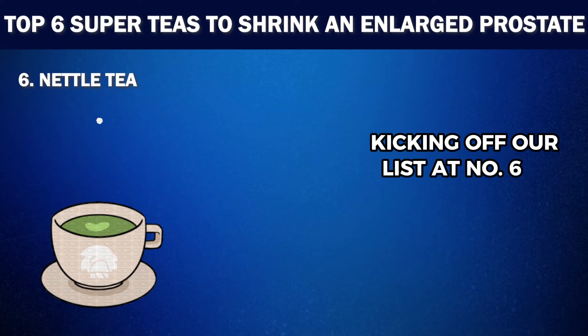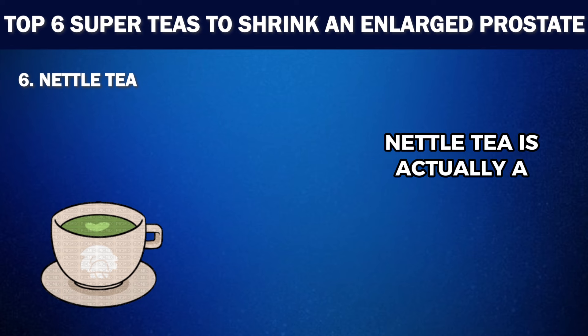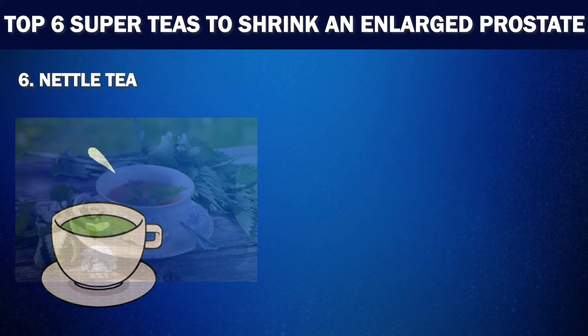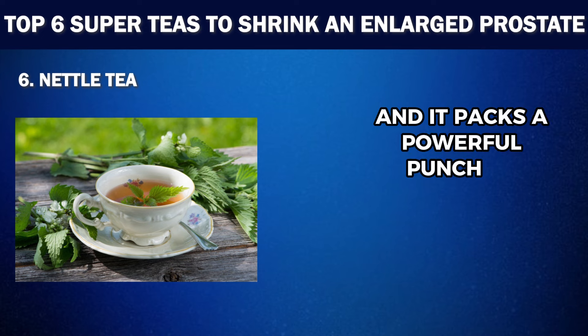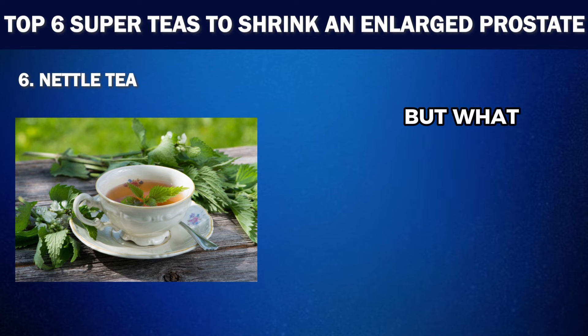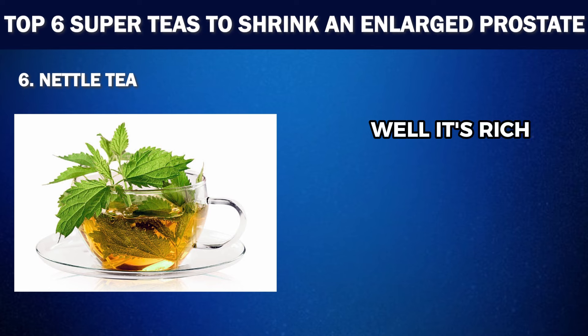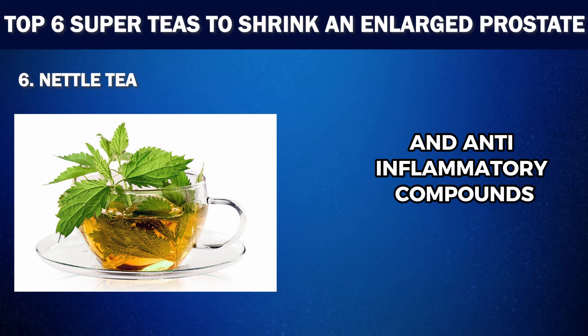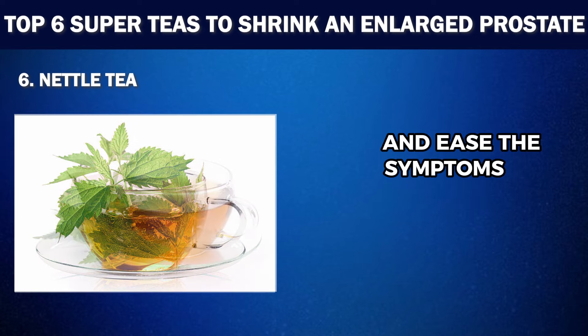Kicking off our list at number six is Nettle Tea. While you might flinch at the name, Nettle Tea is actually a superhero when it comes to prostate health. Nettle Tea is made from the stinging nettle plant and it packs a powerful punch of health benefits, especially for those with an enlarged prostate. It's rich in phytonutrients and anti-inflammatory compounds that work wonders for your prostate. These natural bioactive compounds in Nettle Tea can reduce the size of your prostate and ease the symptoms of BPH.